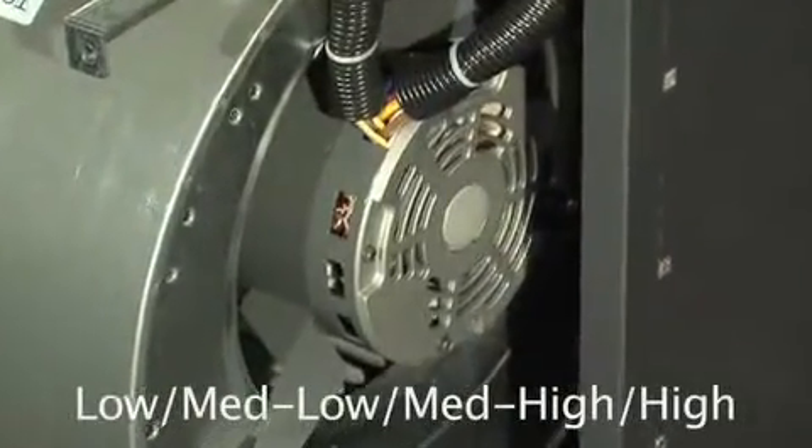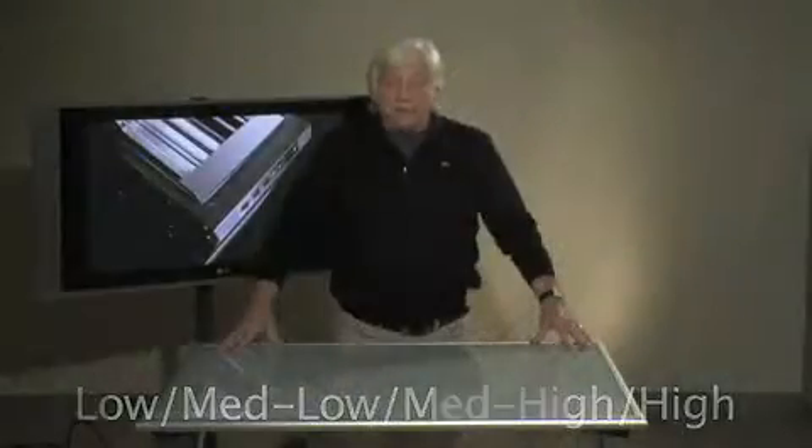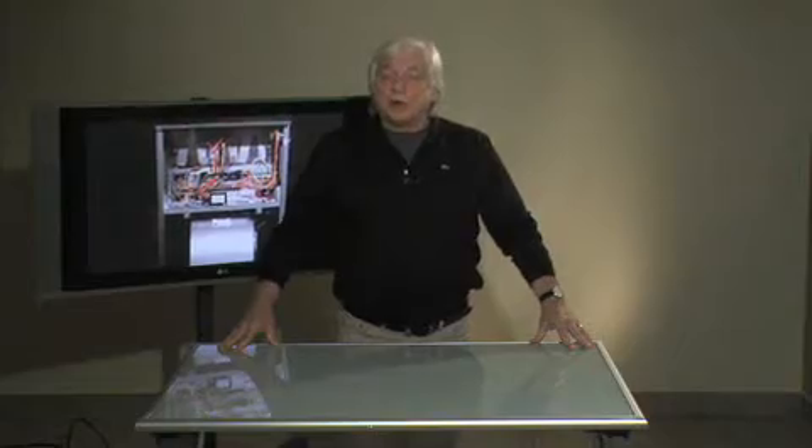The SEF features a one-third horsepower four-speed motor — low, medium-low, medium-high, and high — for the 23 kilowatt and less units, and a one-horsepower three-speed motor for 27 to 30 kilowatt units.